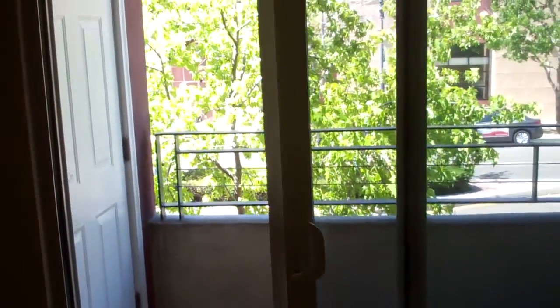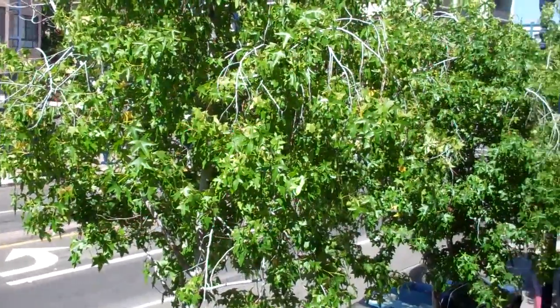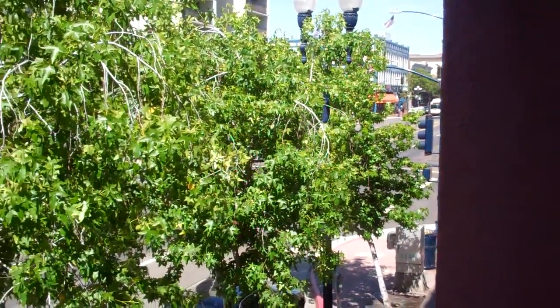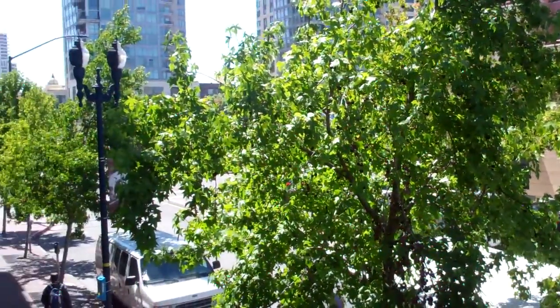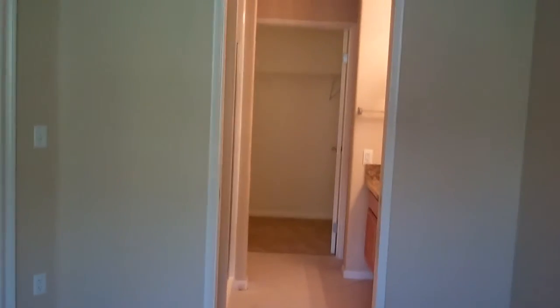Let's access this balcony off the master just to give you an idea of the views here. The Gaslamp is just east, about two blocks, and right across the street you've got Ralph's. Then about four blocks west you've got the marina. Really fabulous location.